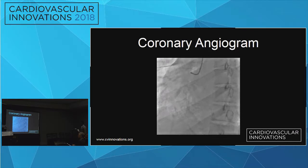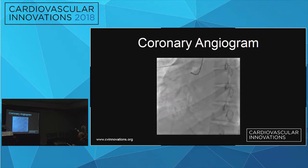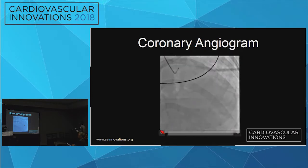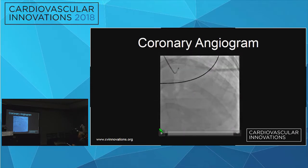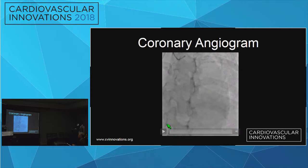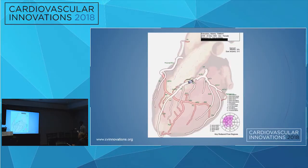She was taken immediately to the cath lab. The first shot of the right coronary showed nothing remarkable. When we took a shot of the left system, attention was brought to the mid-LAD. The interventionalist documented a 90% lesion in the mid-LAD with associated spontaneous coronary artery dissection.